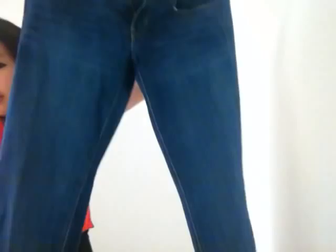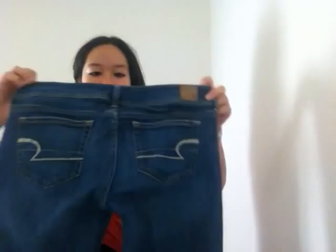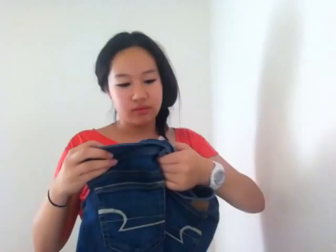They are not skinny jeans — they are bootcut. It has the American Eagle sign right here on the butt pocket. They're short and also stretch. And these were only $8 for American Eagle jeans! I know for sure these are around $30 at the least, so I think I did pretty good on those.